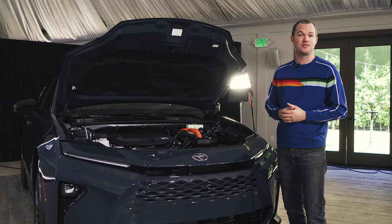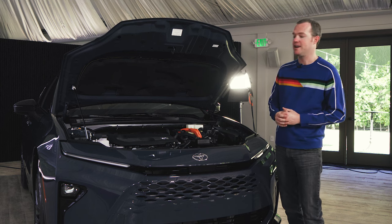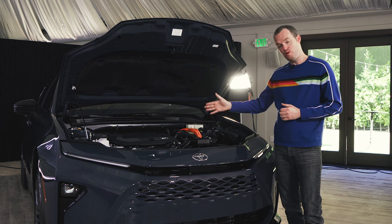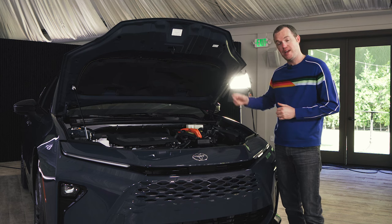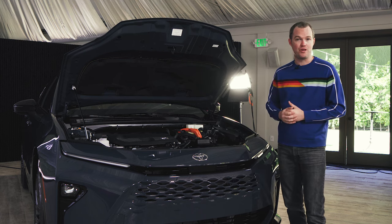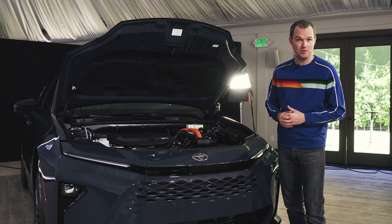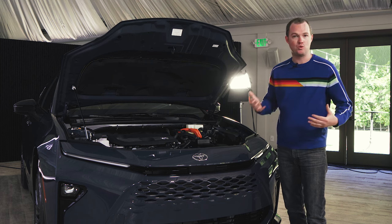As with the Venza it replaces, the Toyota Crown Signia comes exclusively with an all-hybrid powertrain. The gas engine under the hood is a 2.5-liter unit, and there's a pair of electric motors front and rear, giving this car through-the-road all-wheel drive and 243 total system horsepower. What's more, the Crown Signia will be able to tow more than the Venza, up to 2,700 pounds.